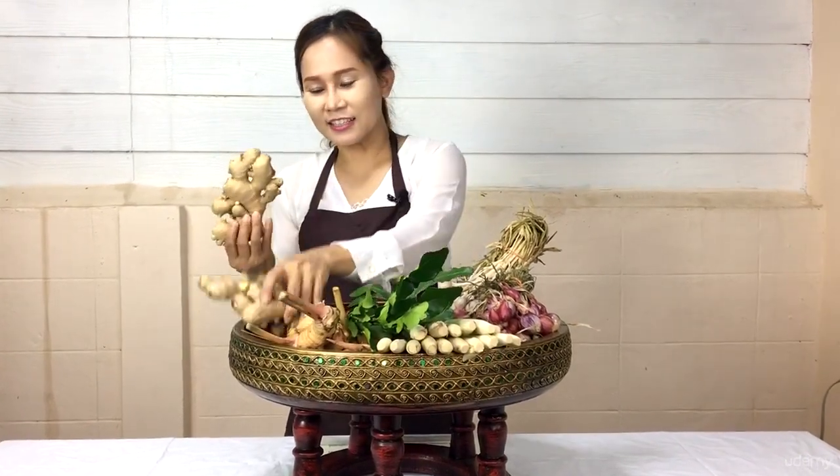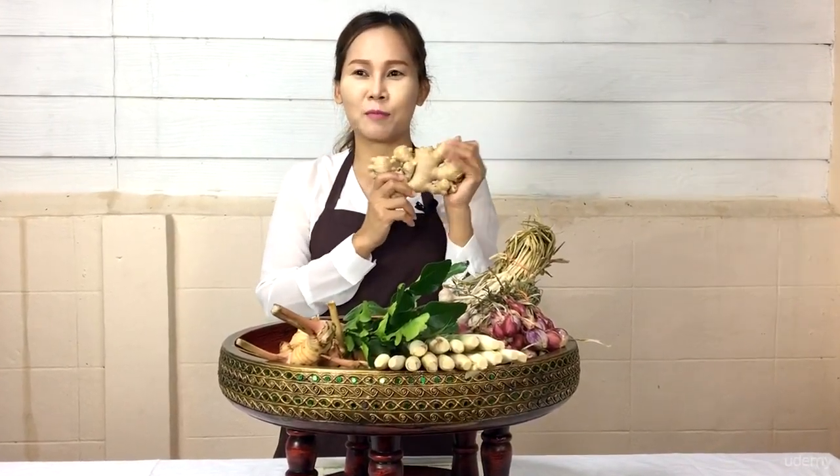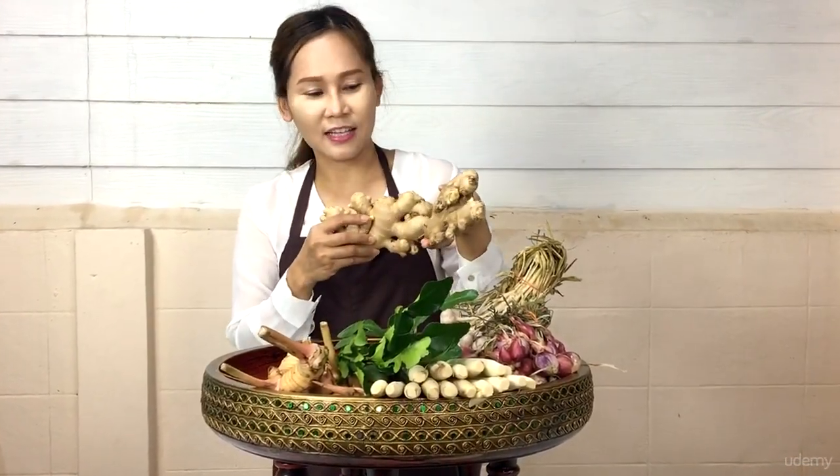And this is ginger. Some of you may be used to putting ginger in the form of powder — putting the powder into hot water to get a healthy beverage. When used in cooking, she has to peel the ginger first.